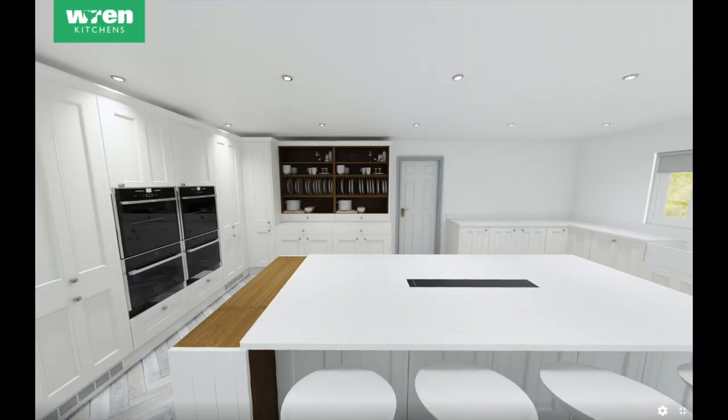We had four ovens in the other house and people always said, wow four ovens, do you enjoy cooking? Adam does all the cooking and he made use of them so much, especially on Sundays for roasts. You don't realise how much you actually use them until you leave them. Then next to that there'll be a little corner unit and then a dresser.